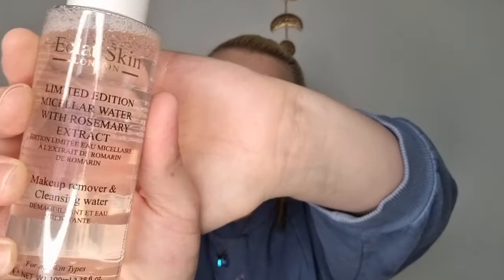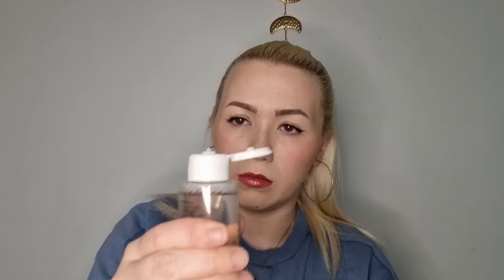Next we have a makeup remover — an Eclat micellar water, and I'm always down to try a new micellar water. It has rosemary, which is really good for your skin and hair. Let's see if it smells like it — oh, that actually smells really nice. I like it.